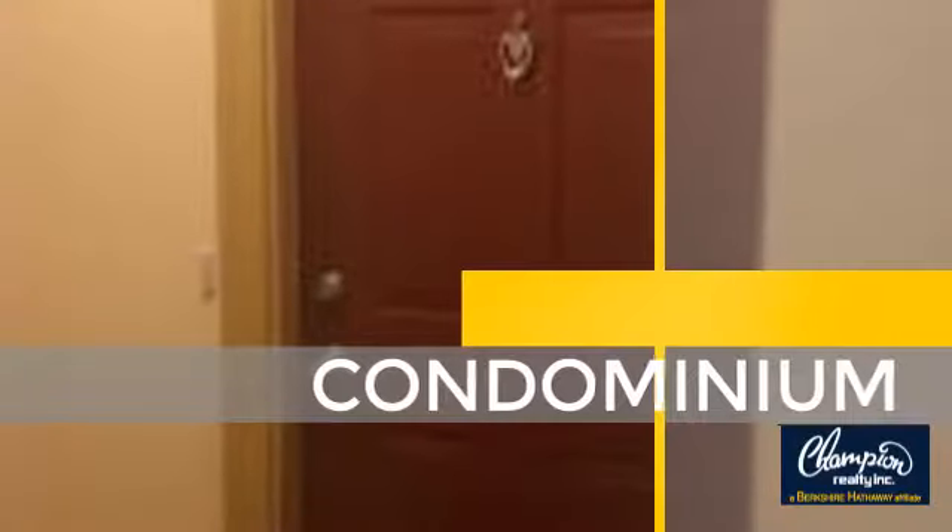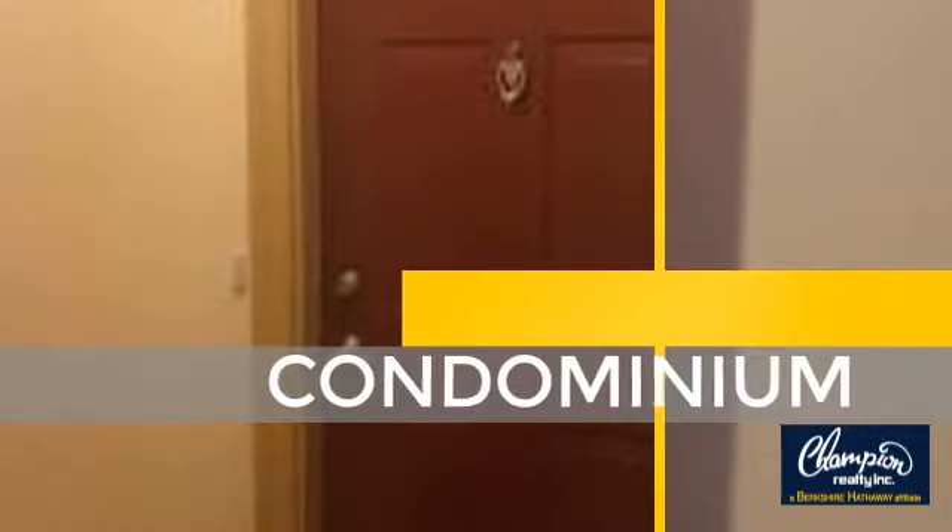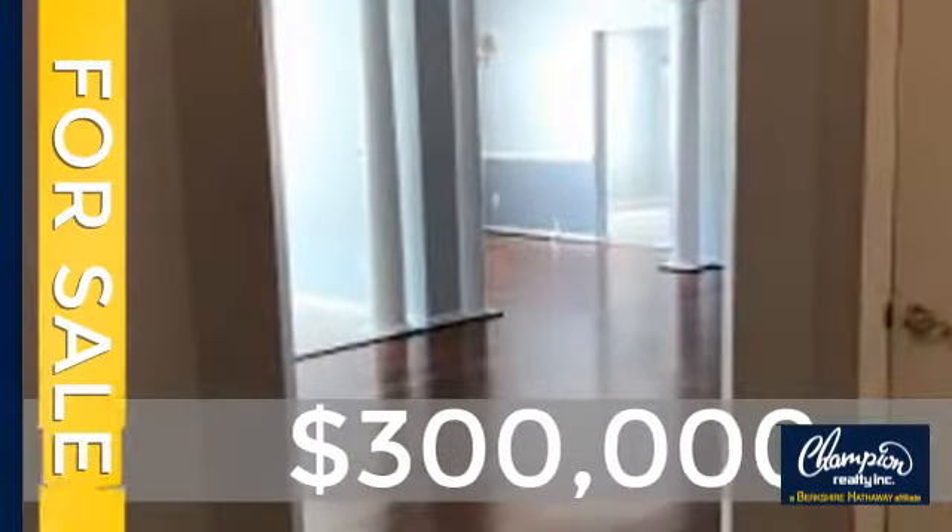This condominium is a great choice for those who want the privacy and easy maintenance of condo living. Currently listed at $300,000.